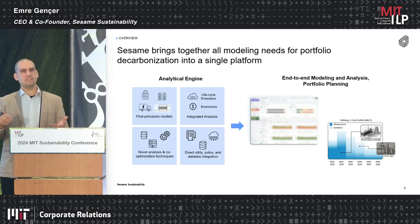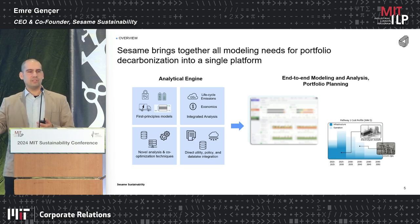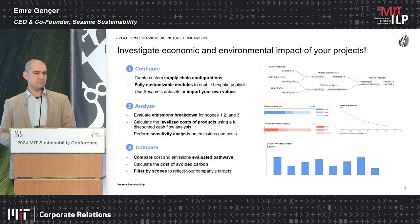For the US context, we also have policy layers, so you can see the benefit of getting the 45Q credit and other tax credits using the platform.